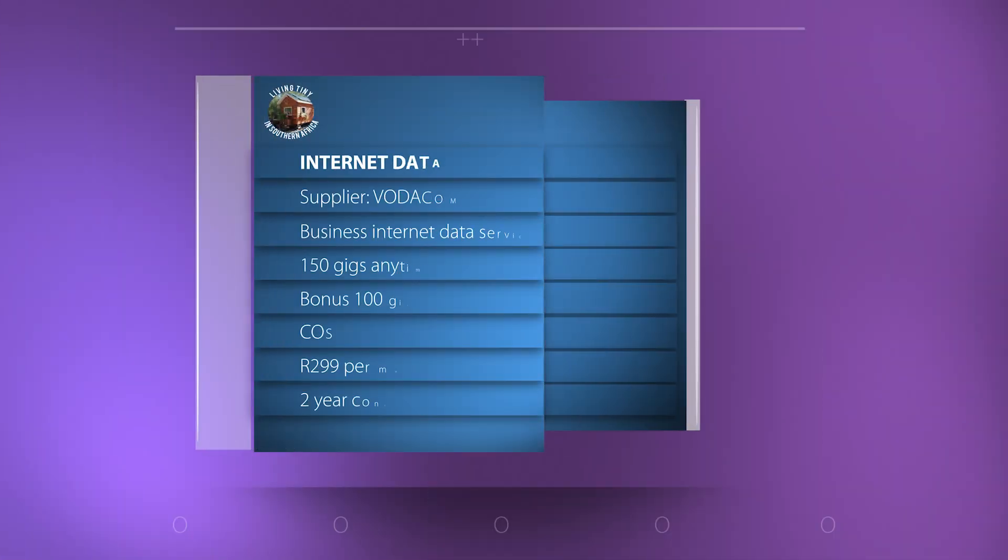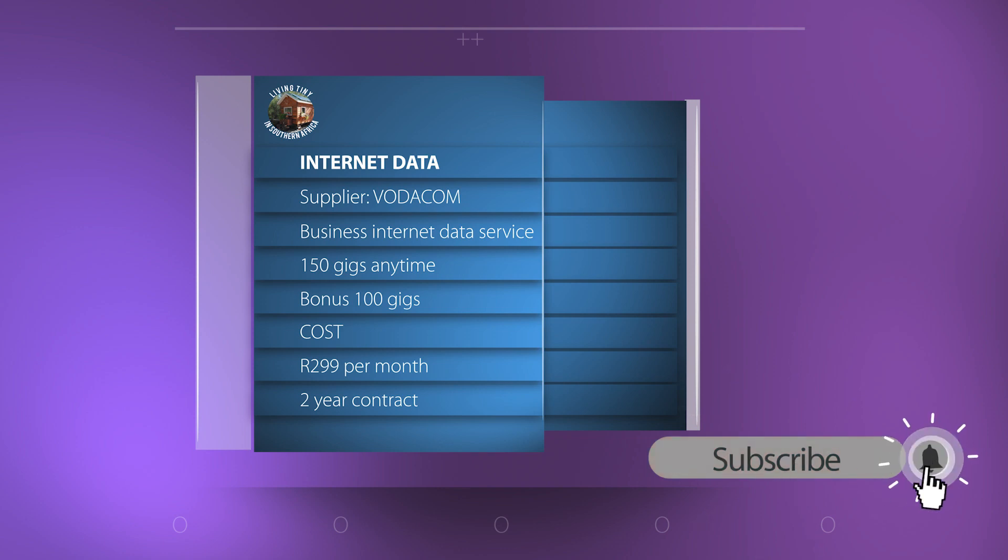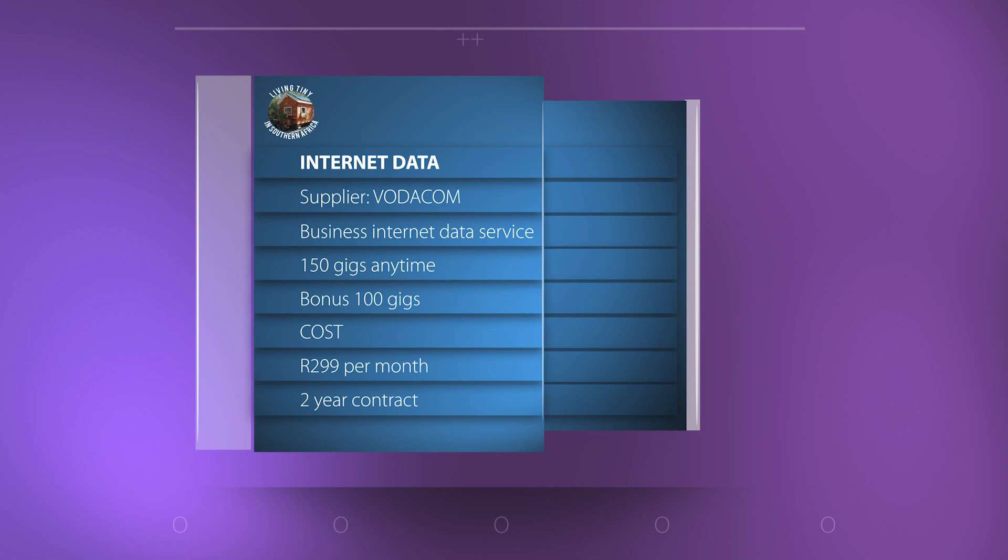I have a data supply from Vodacom which gives me 150 anytime gigs plus an extra 100 gigs of anytime data per month on a two-year contract — I believe it's called a business data contract. I'm very happy with the amount of data, as I stream about four hours of sport, movies, and television series a day, and even if I watch everything in high definition I don't make a dent on my data.